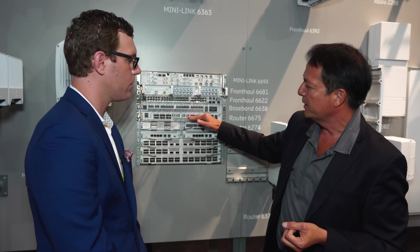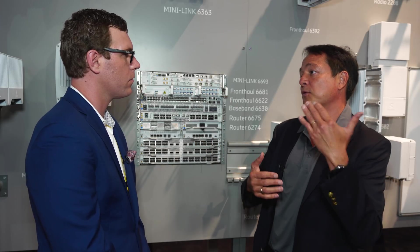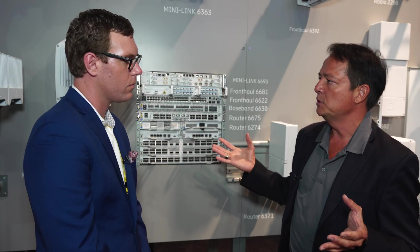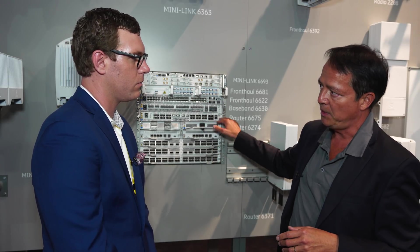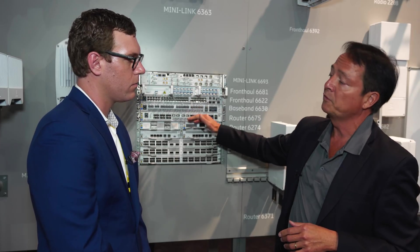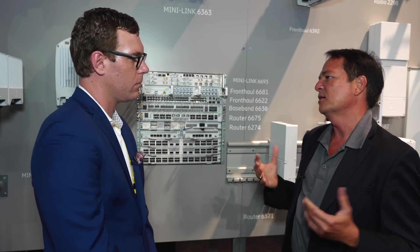A big carrier with 80,000 cell sites — it starts adding up. We're also doing integration across both the radio and transport domain, so the goal is that you just connect the hardware, connect the fibers, connect the power, and it will turn up automatically. On top of that, it will auto-provision between the different domains.